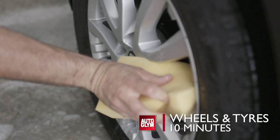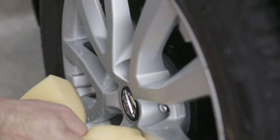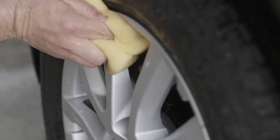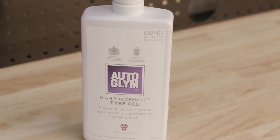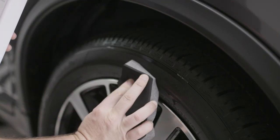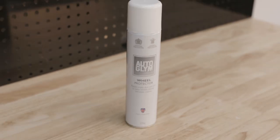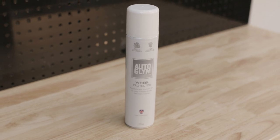When it comes to keeping new wheels clean, don't allow them to get too dirty to start with. New wheels should only require a wash with a dedicated wash mitt and Bodywork Shampoo Conditioner. Once the wheels and tyres are clean, you can dress and finish the tyre with new high-performance tyre gel to prolong the new car look. Apply the gel to a clean applicator and wipe evenly over the tyre, choosing your gloss level. To keep your wheels cleaner for longer and making cleaning easier in the future, use Wheel Protector each time you clean your wheels.